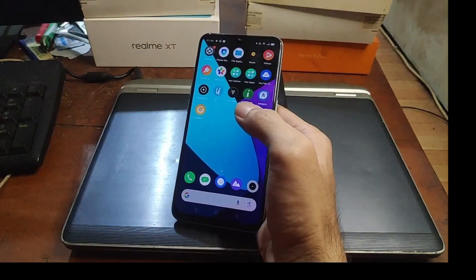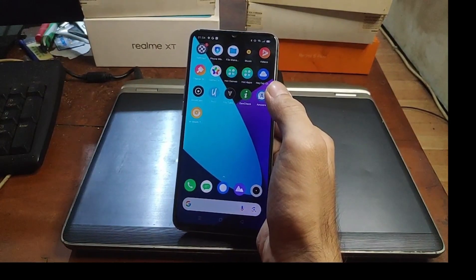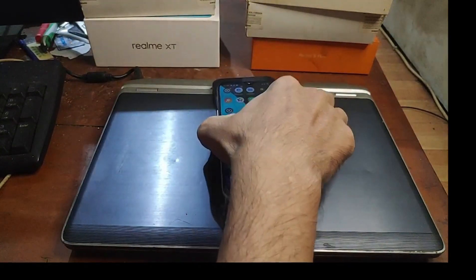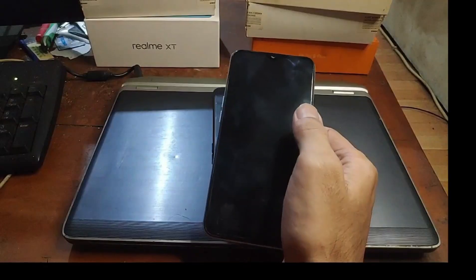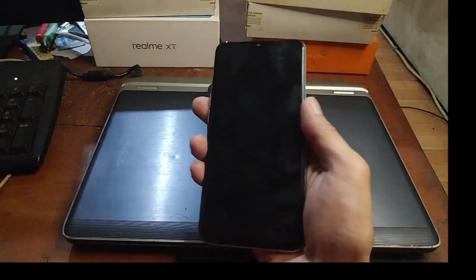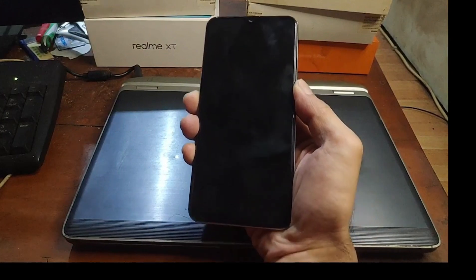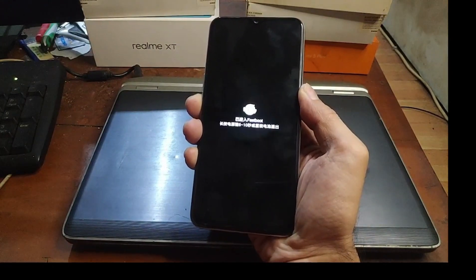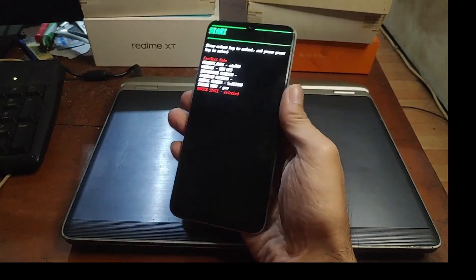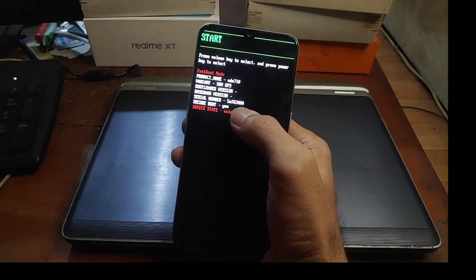Since the device is already unlocked, we can boot it into Fastboot mode. The phone has been turned off — let's enter Fastboot mode by pressing the volume down and power button at the same time. When you see the screen, you have successfully entered Fastboot mode. You can see right here: device state — unlocked.